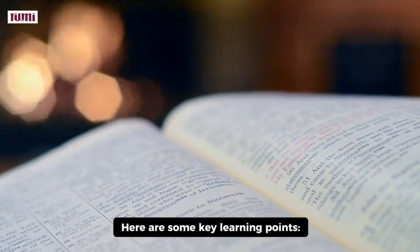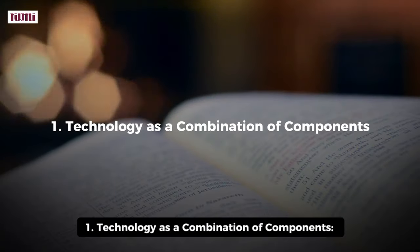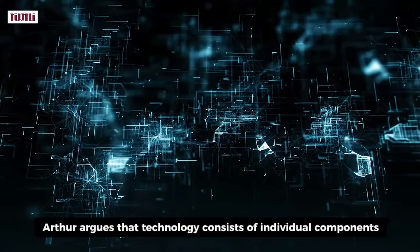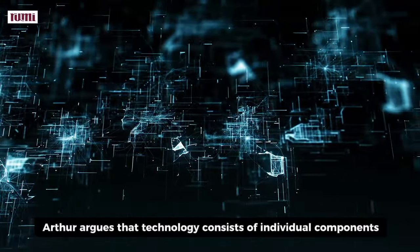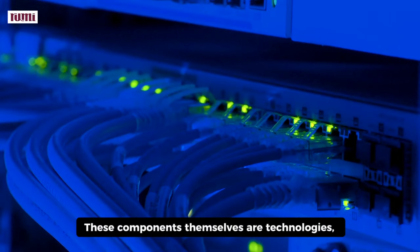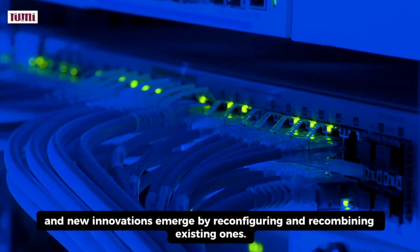Here are some key learning points. 1. Technology as a Combination of Components. Arthur argues that technology consists of individual components that combine to create functioning systems. These components themselves are technologies, and new innovations emerge by reconfiguring and recombining existing ones.